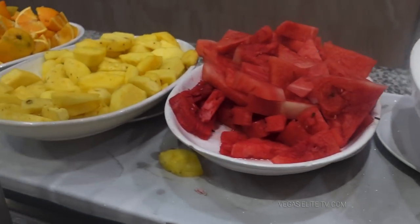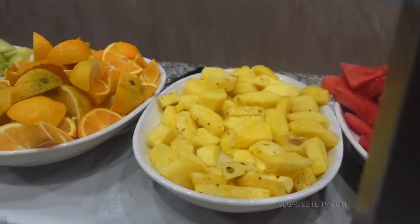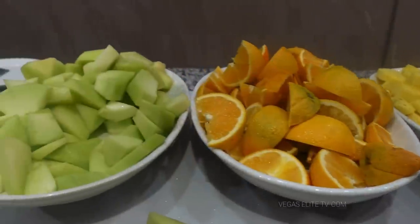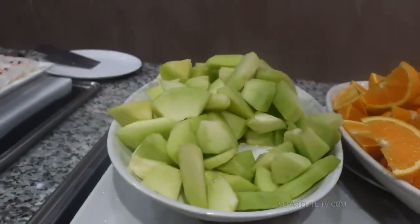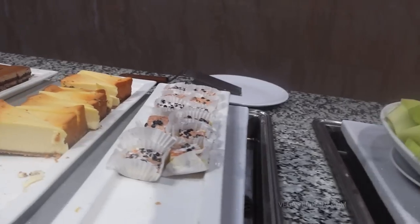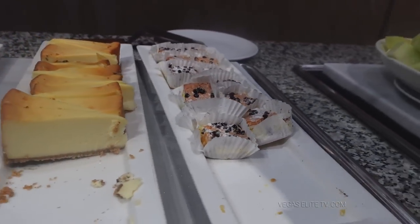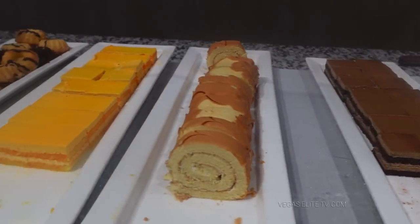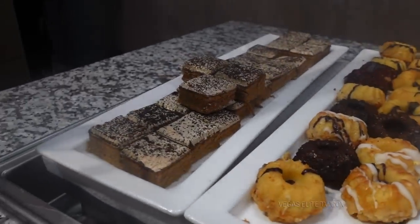Of course you have fruit. When you come to a Chinese buffet, you're usually going to find fruit — watermelon, pineapples, cantaloupe. Here's the dessert — nothing fancy, about standard Chinese buffet level. Although that tiramisu looks pretty good, I'm going to try some of that.